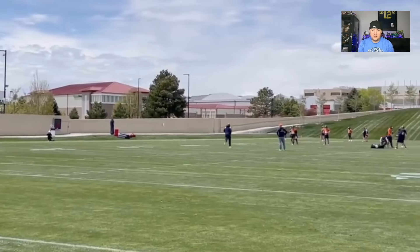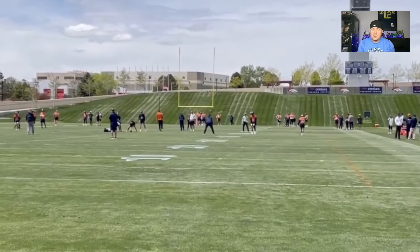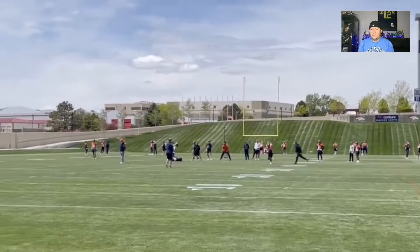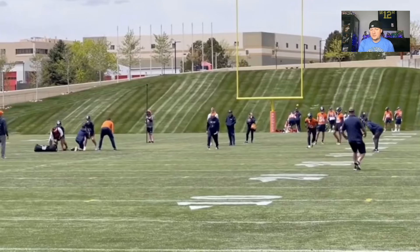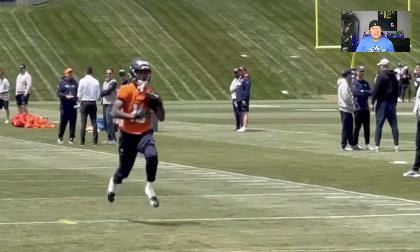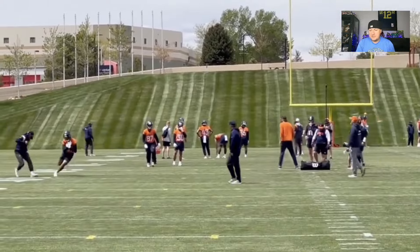Look at that break on that cut — he looks good. Bo Nix, on the other hand, I think he's got some upside here. We do need to see some steps forward in his development, and this could be a multi-year process — you're going to have to be patient with him. He's smart with the football and he protects it. He developed over the course of his career from Auburn to Oregon, and he's got experience working in different systems. Maybe over time he can develop in this system.